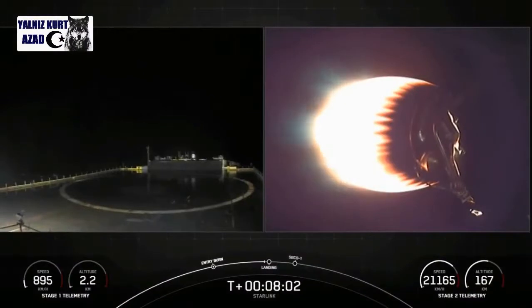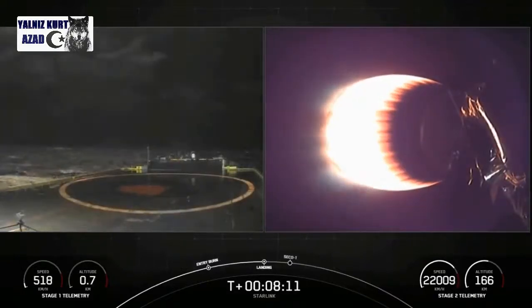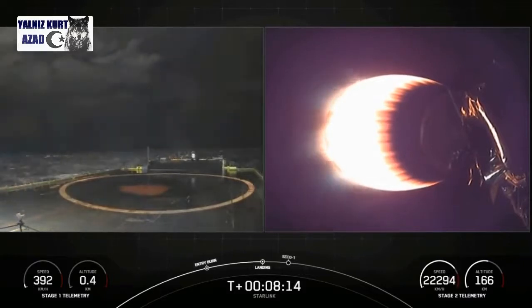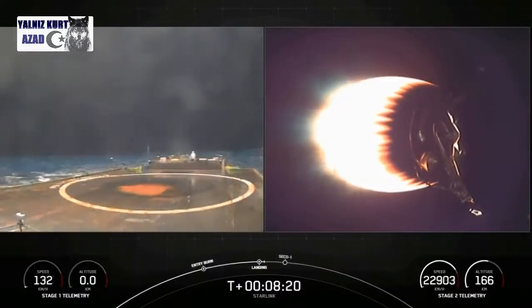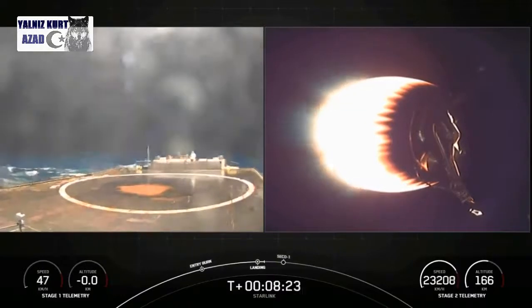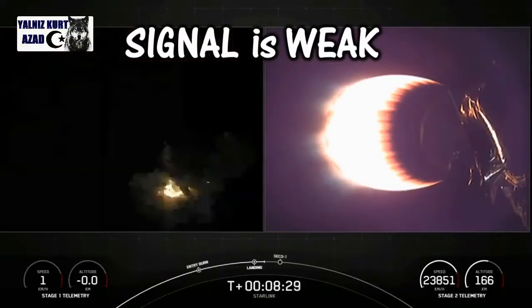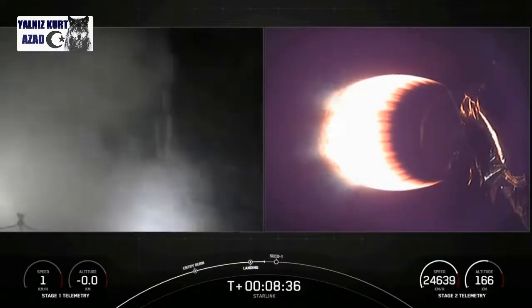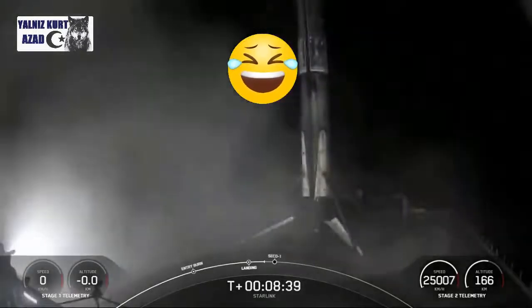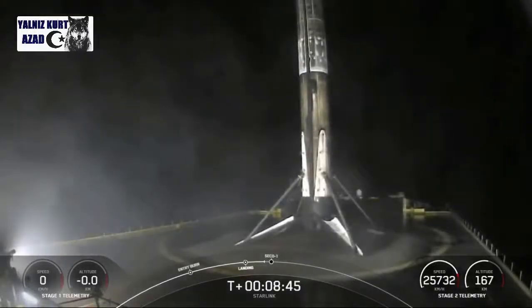Landing burn out. There we have a shot of the drone ship holding position in the Atlantic Ocean. Landing burn startup — we can see the lights beginning to illuminate the platform and the waters around. Stage two has entered terminal guidance. Stage one landing leg deploy. Looks pretty good — there we can see the first stage has landed. This marks the 74th successful recovery of an orbital class rocket and the fifth recovery for that particular booster.